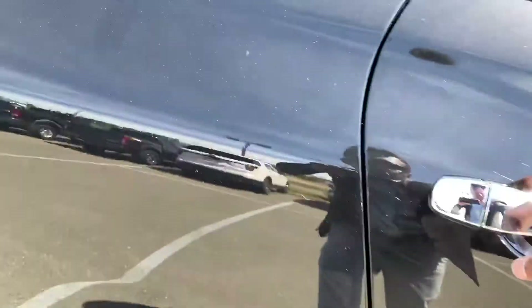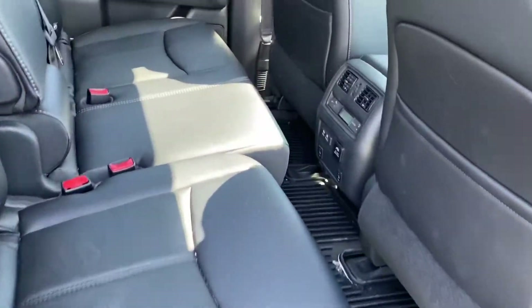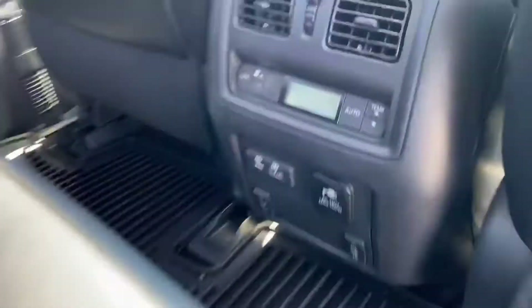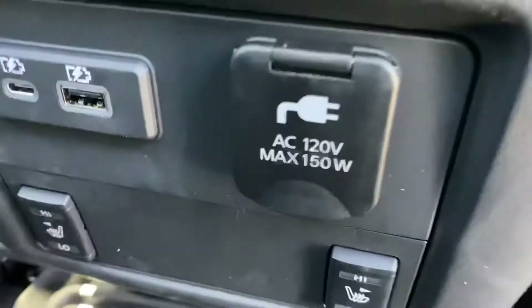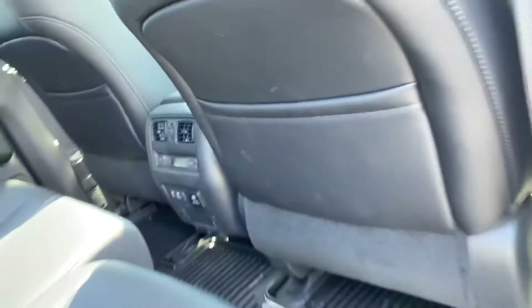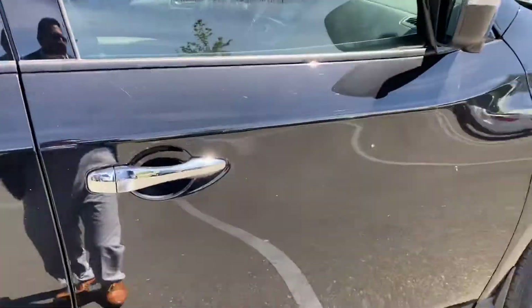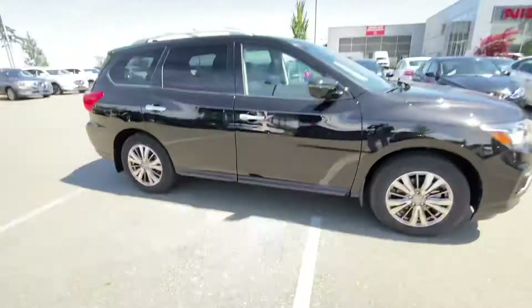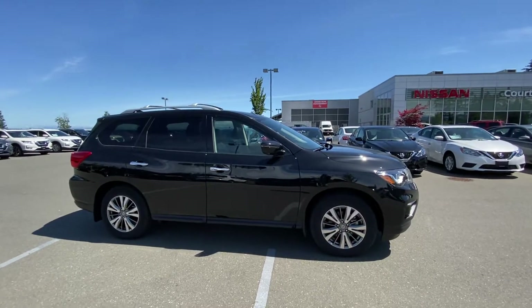It has temperature control for the rear and rear heated seats as well. There is a 60/40 split in the seat, and it does come with a roof rack and roof rails. It was listed at $48,847 plus fees and taxes, and we just took it down to $38,000 plus fees and taxes — that's $10,000 off.